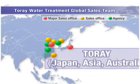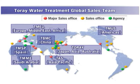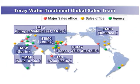Torre's global sales network covers six regions: Japan, the Americas, Europe, the Middle East, China, and Asia-Pacific. By greatly increasing both its sales staff and sales bases, Torre has strengthened its sales systems and responsiveness to customer needs.